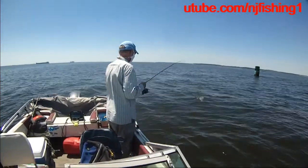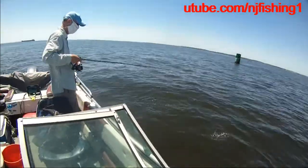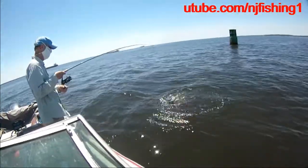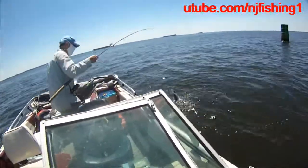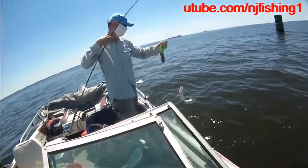Another striped bass. Perch. Oh, bigger striped bass. It doesn't look like it, but probably 16, 15 inches.